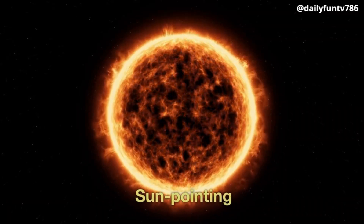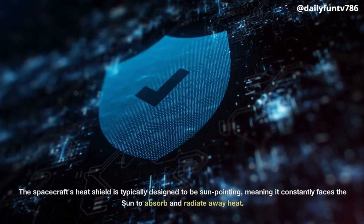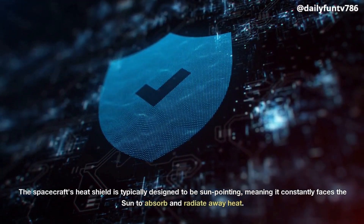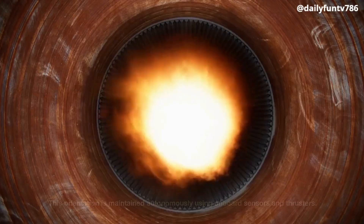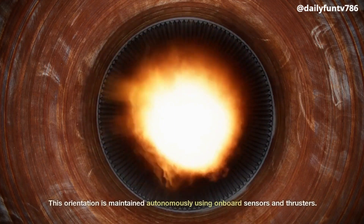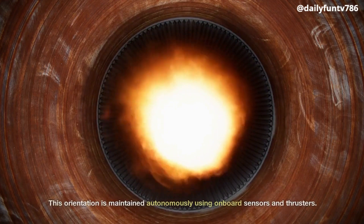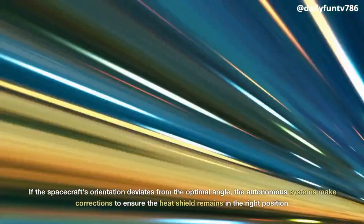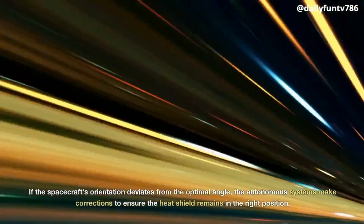Sun Pointing. The spacecraft's heat shield is typically designed to be sun-pointing, meaning it constantly faces the Sun to absorb and radiate away heat. This orientation is maintained autonomously using onboard sensors and thrusters. If the spacecraft's orientation deviates from the optimal angle, the autonomous systems make corrections to ensure the heat shield remains in the right position.